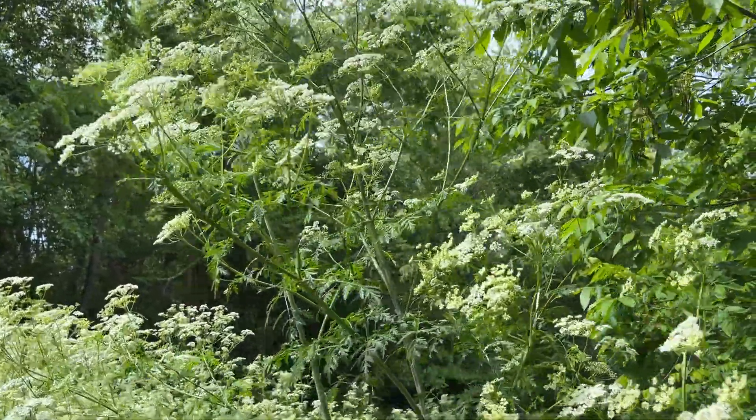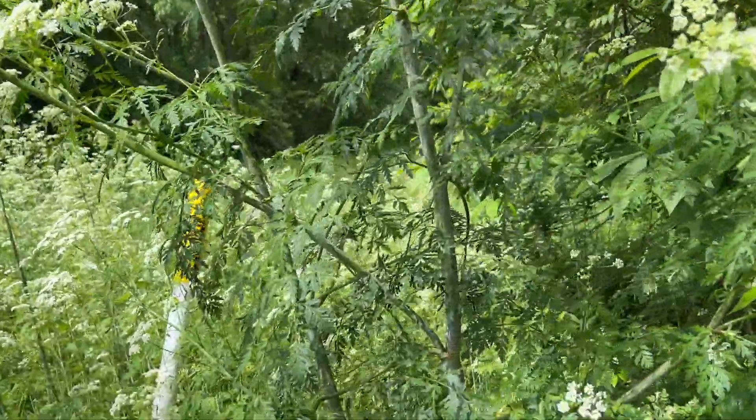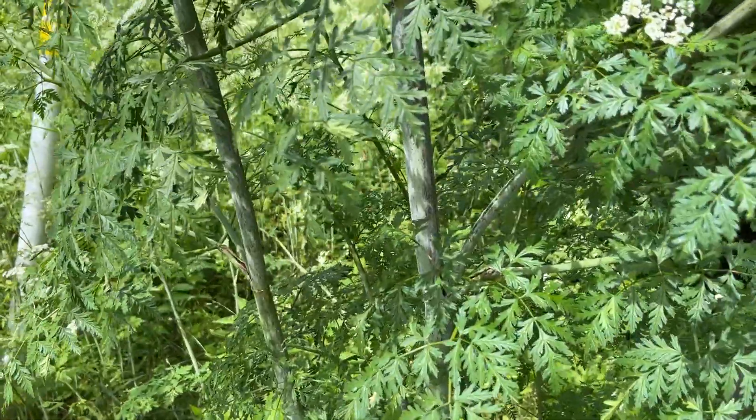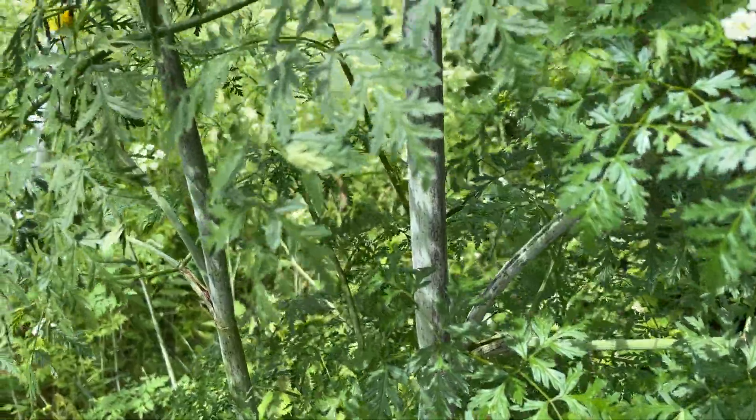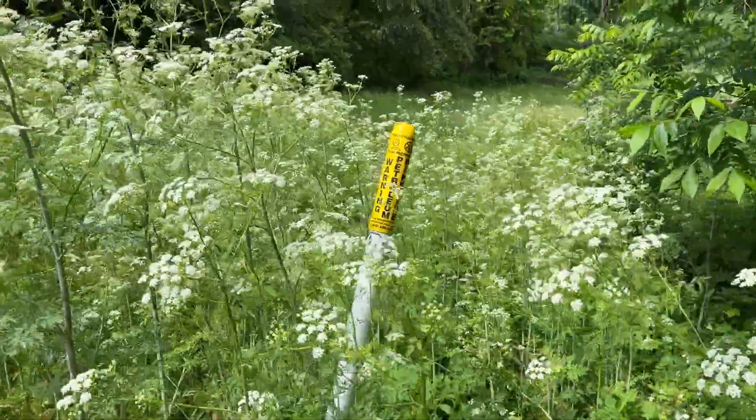Here it is, the first week of June, and the poison hemlock is growing in full force. You can identify it by the dappled purple marks on the stem. Here it is in full bloom.